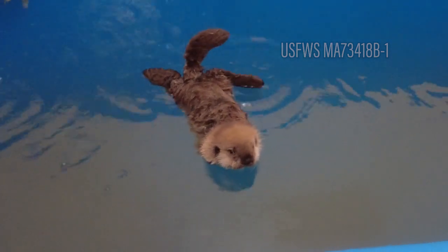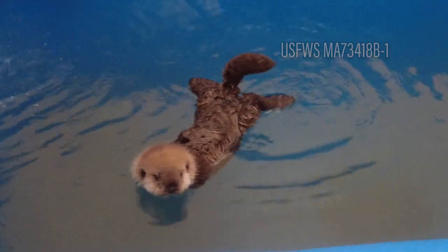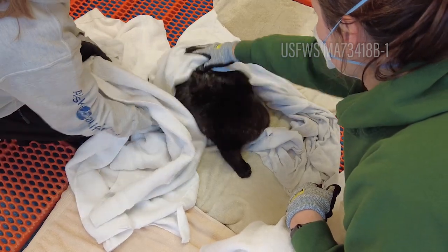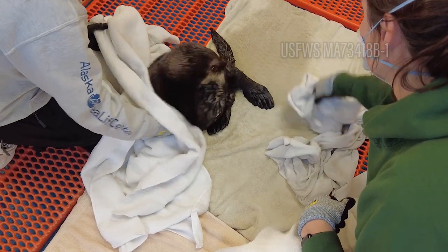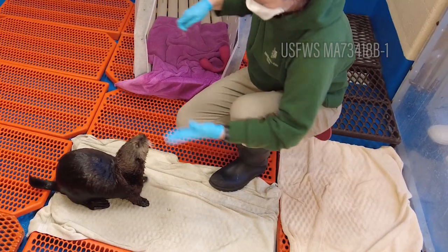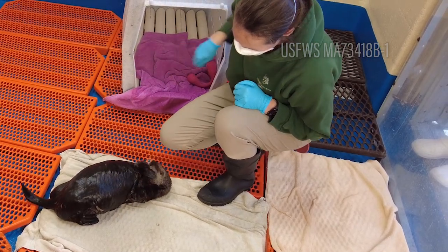Other things we see often are anemia — a low red blood cell count that these two girls came in with — that have been managed and will continue to be managed, and just maintaining liver health in them as well. Kind of all the typical sea otter baby problems that we'll have to stay on top of.